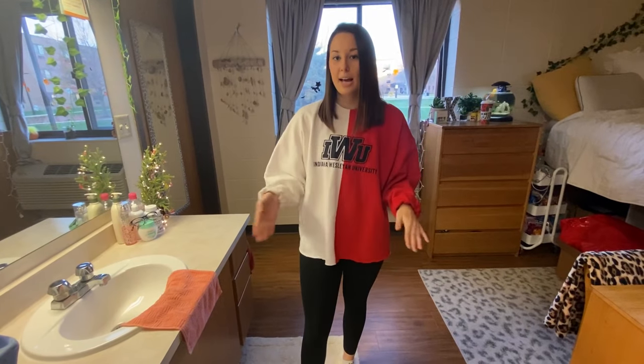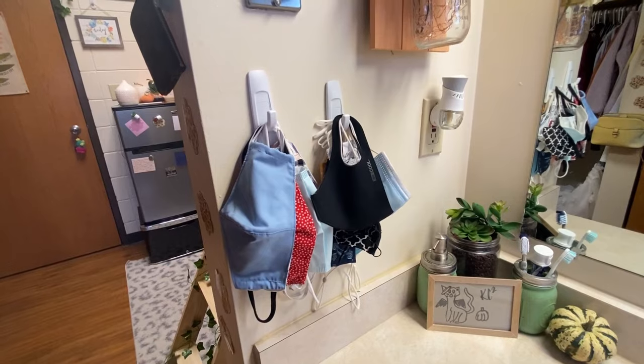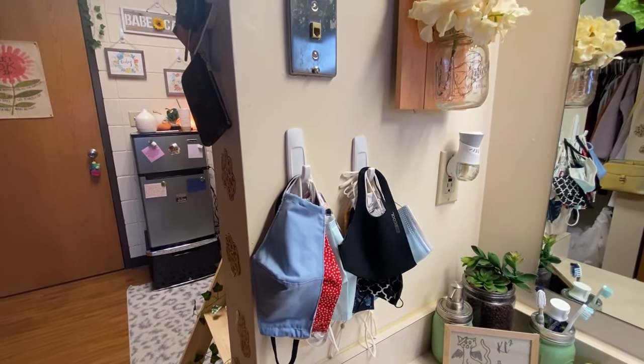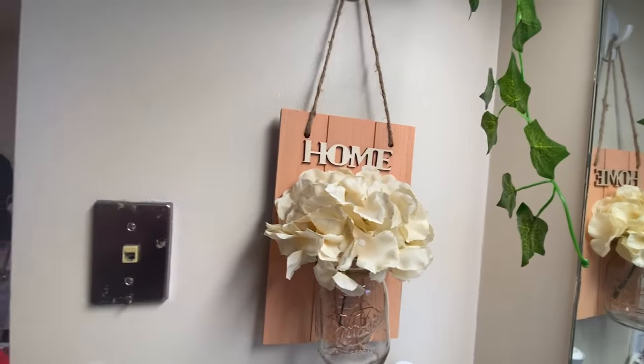One thing I love about the dorms here at iWoo is that every single room has their own vanity and sink, and each dorm has a bathroom which includes a toilet and a shower that you share with two other people. To the side of our vanity we like to keep all of our masks since we are in the middle of a global pandemic. Up here we just have a mason jar that says 'Home' because our dorm really is our home away from home.